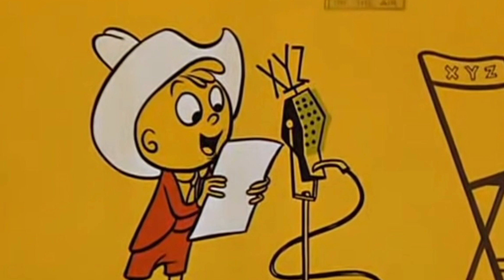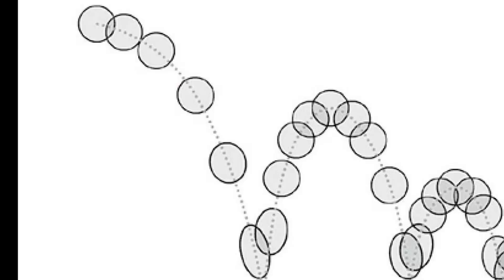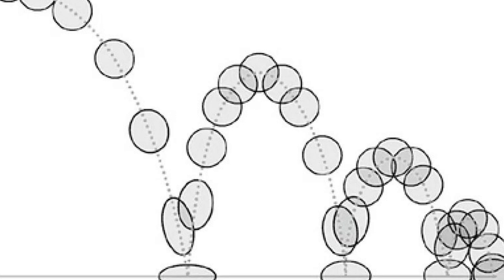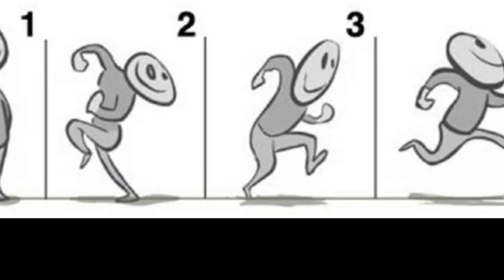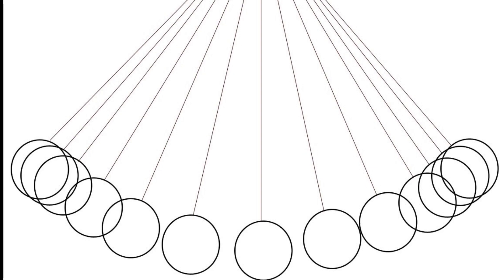In animation, there are 12 basic principles that are followed to make movement more realistic and believable. Three of them include squash and stretch, where a bouncing ball flattens upon hitting the ground and elongates when accelerating up or down. Anticipation is when a character is going to run off screen — they wind up their body in the opposite direction first. Slow in, slow out refers to how a swinging pendulum has more frames at the two end points, making the change in direction slower.